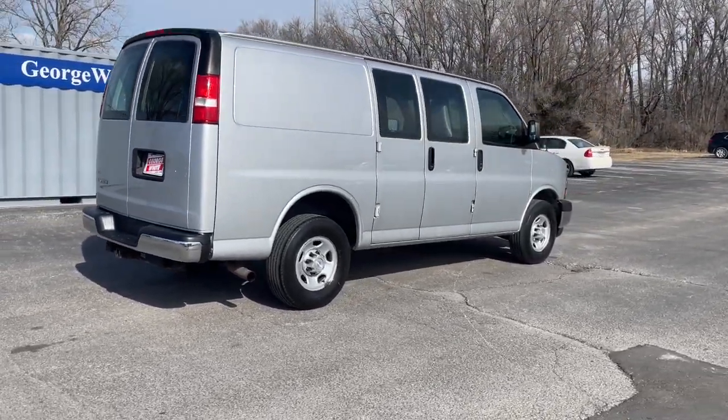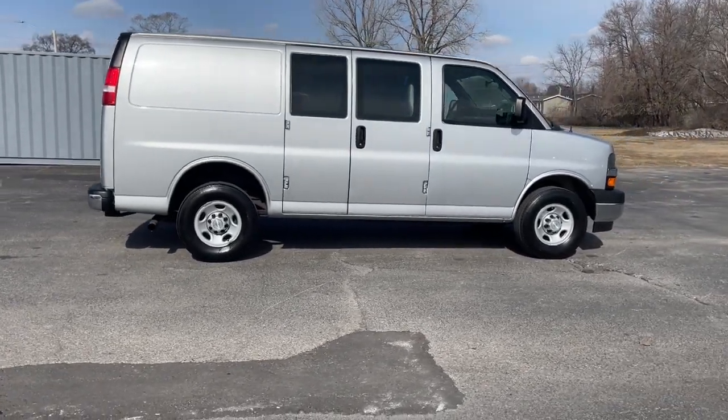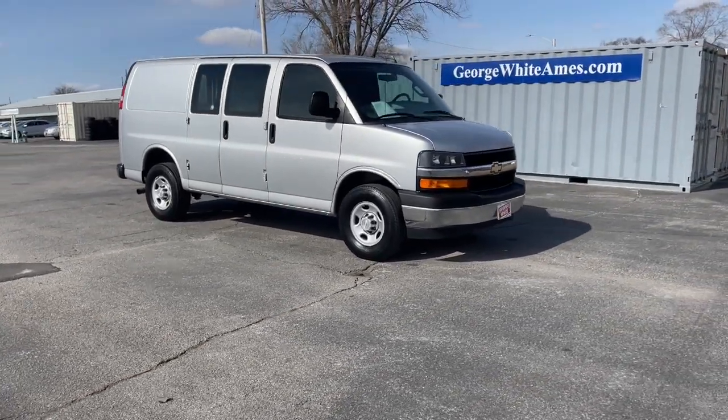Workhorse capability meets modern connectivity in this versatile Express. See for yourself when you take it out for a test drive. Our professional staff looks forward to giving you excellent service. We'll see you next time.